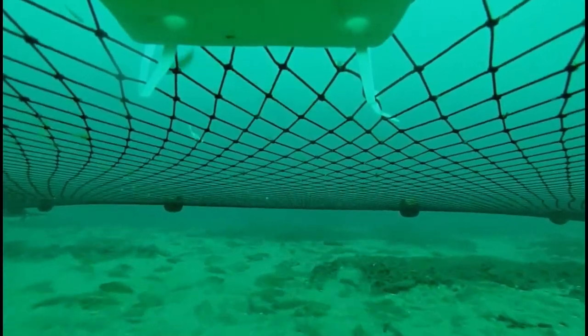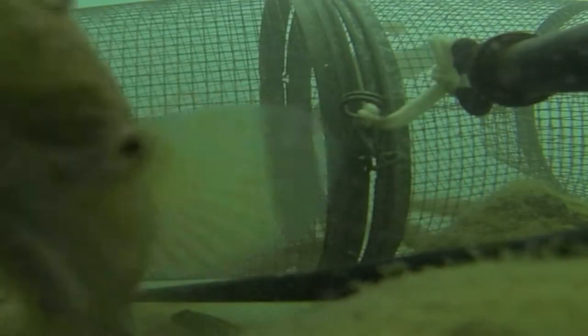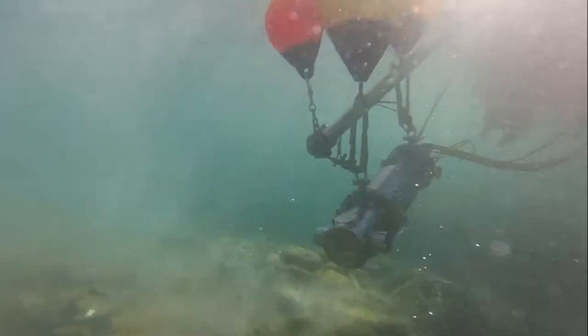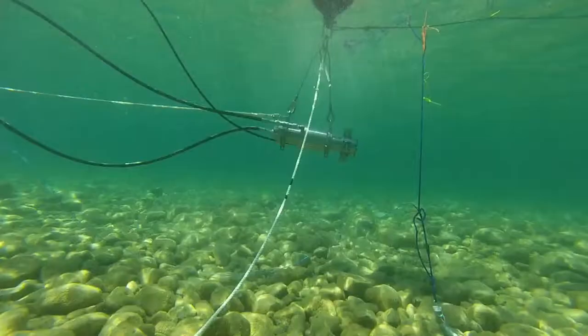Thanks to funding by the Great Lakes Restoration Initiative, they've been able to test different methods of controlling both invasive species. Along with traditional trapping and trawling, they also tried using newer technology developed by Smith Root, a fisheries technology firm. Even as they started removing them manually, the gobies would recolonize the spawning reefs within days.